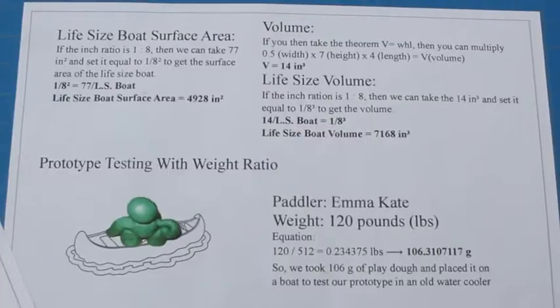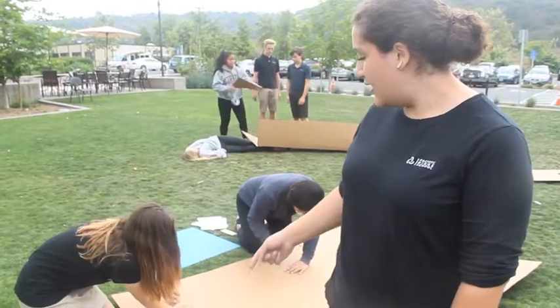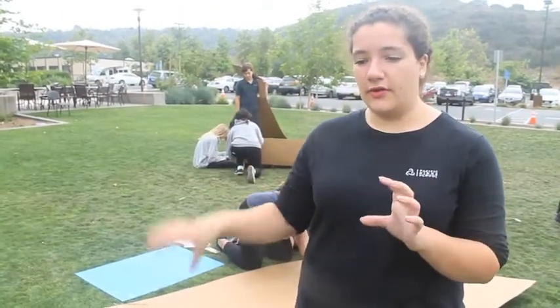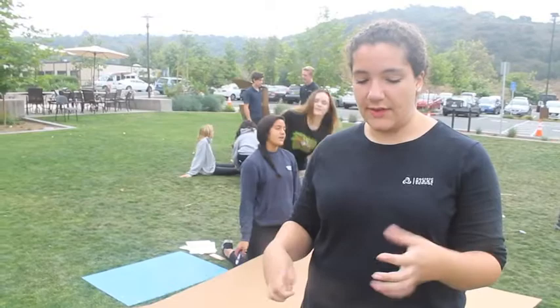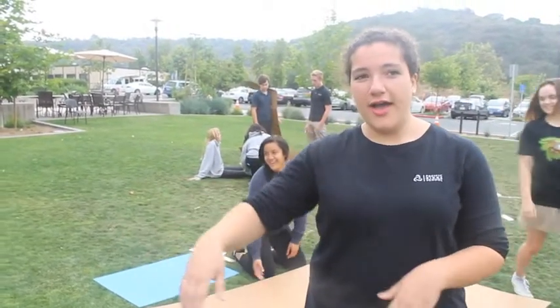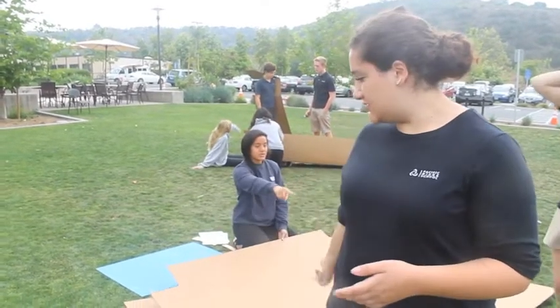They also need to calculate the scaled weight of their paddler. Emma-Kate is riding in it and she's just the lightest of our group. We converted her weight to grams and figured out that it was 106 grams. We put a Play-Doh person on our boat prototype and tested it through a water cooler, and it worked well, so we decided to use that one and this is what it's turned into.